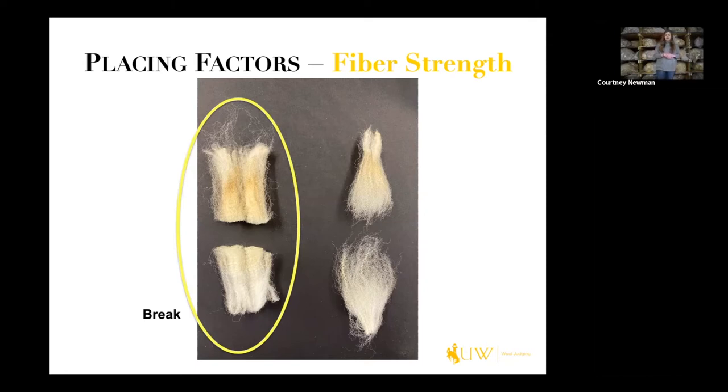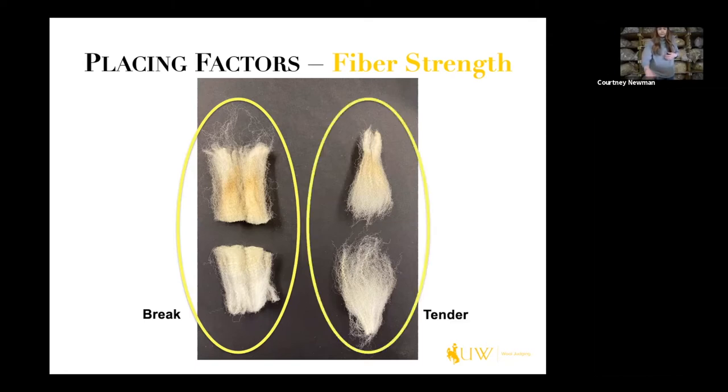On the other end we have tender, indicated in the fleece on the right. It's a little more frayed as far as where the fleece so-called breaks, and it takes a little more force to actually get that fleece to split in half — it's not quite a clean break, so we call that tender. A tender fleece will also create noilage at the mill, and regardless of whether a fleece has a break or is tender, it receives the same discount at the mill.